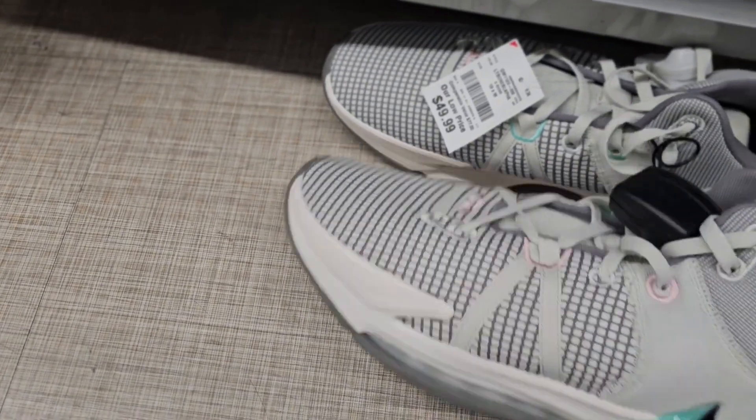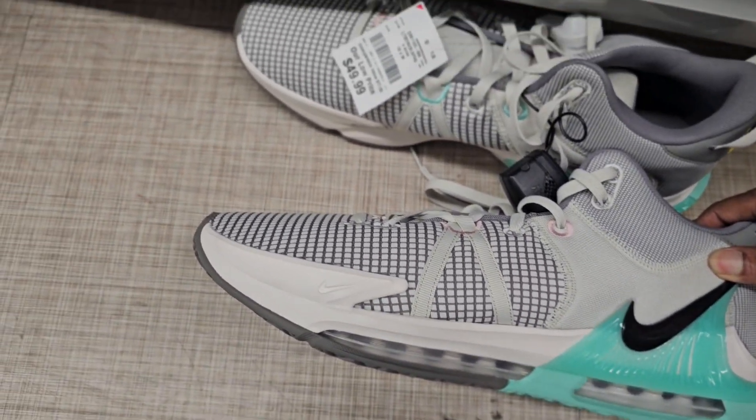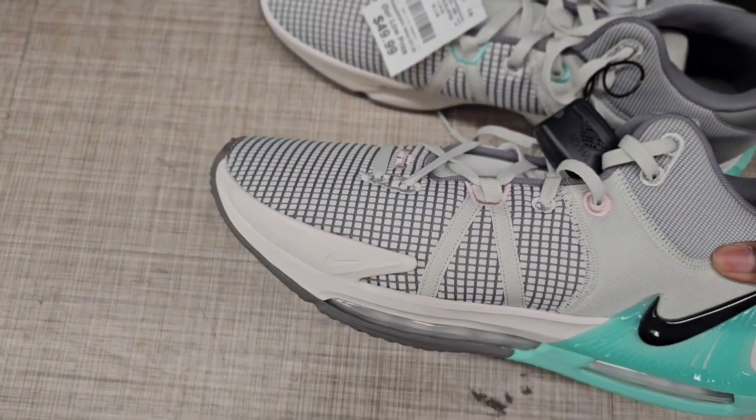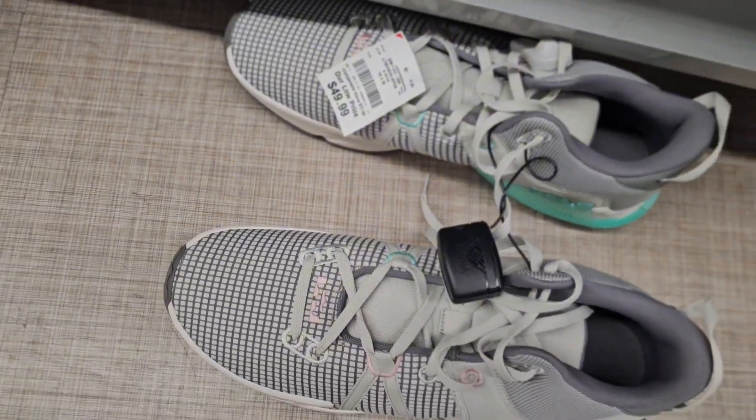Got some LeBron Witness on the floor — not a bad colorway, I like these. Size 18, they're going for $49. As a hoop shoe, like these or the Giannis that I showed, not bad for the price.